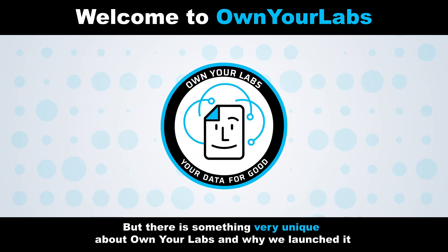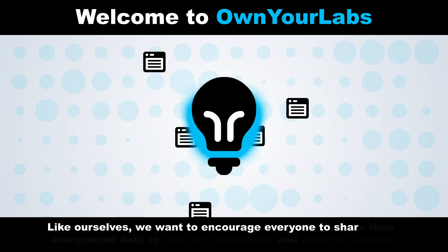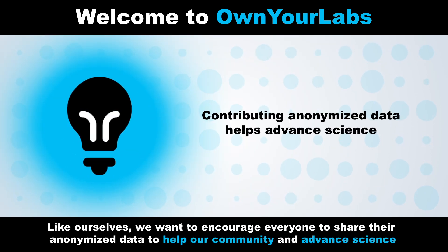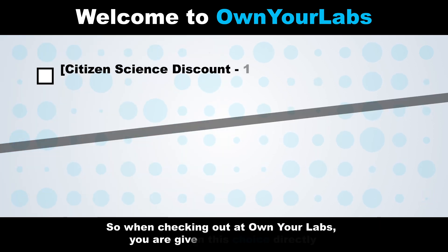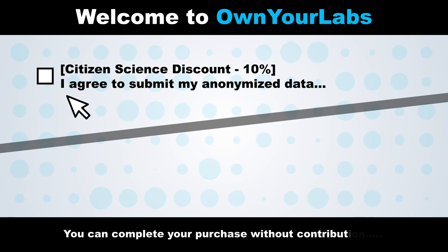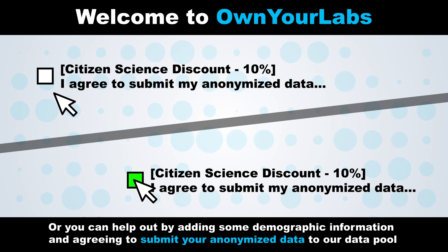But there is something very unique about Own Your Labs and why we launched it. Like ourselves, we want to encourage everyone to share their anonymized data to help our community and advance science. So when checking out at Own Your Labs, you are given this choice directly — you can complete your purchase without contribution, or you can help out by adding some demographic information and agreeing to submit your anonymized data to our data pool.